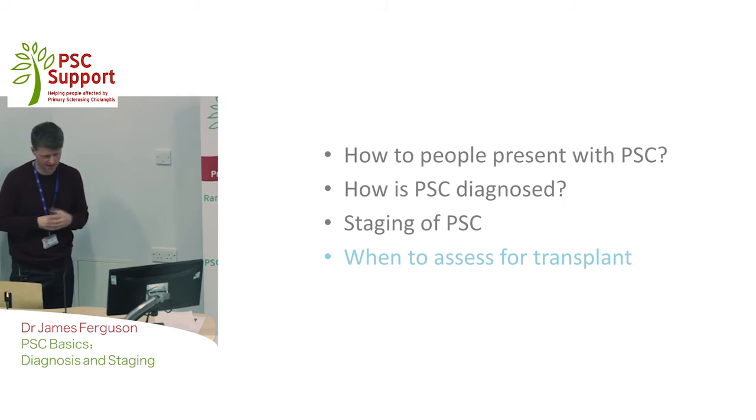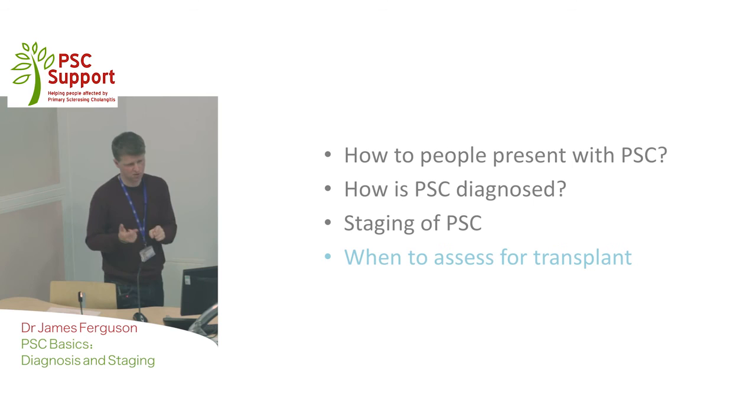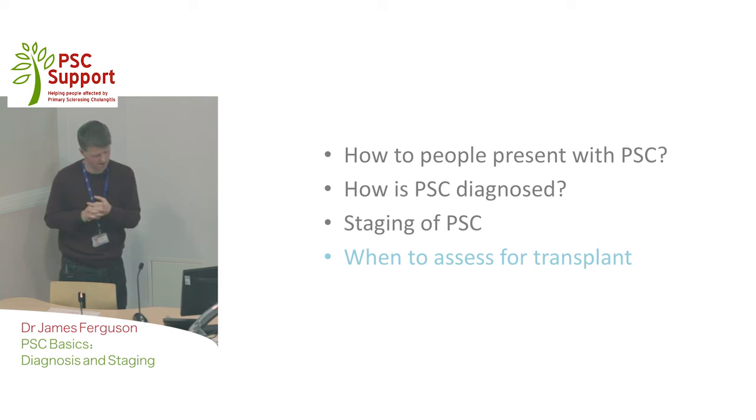The final treatment we're heavily involved with here and in a number of other centres is transplantation. We often get asked: when do you start to think about transplantation? The first point is we always start to think about it as early as possible — the worst thing is to be referred late. We start to think about transplant if people are running into problems: starting to collect fluid, having variceal bleeds, getting confusion from their liver disease — what we call decompensated liver disease. If someone's bilirubin is persistently high and there's nothing we can do about it, that's also a warning sign that gets us concerned about whether we should be thinking about transplantation.